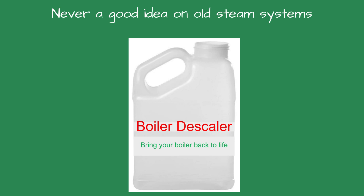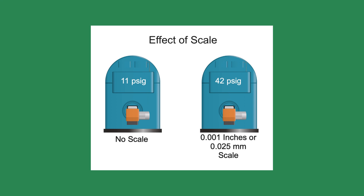To see how scale affects the efficiency of a boiler, consider this: if a boiler for a brewery was operating at 11 psi and one one-thousandth of an inch of scale formed on the water side, you would have to operate the boiler at 42 psi to have the same heat as you did with 11 psi with no scale.